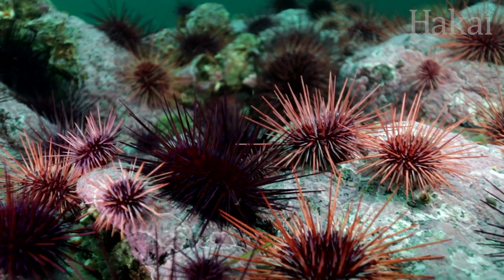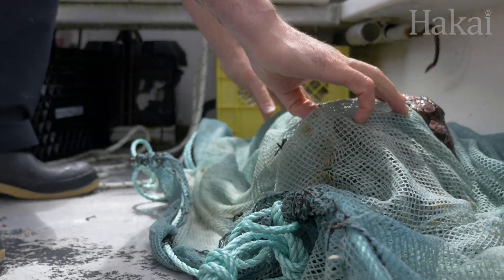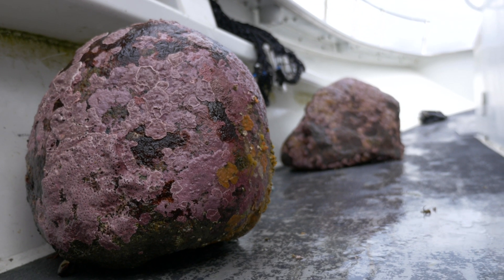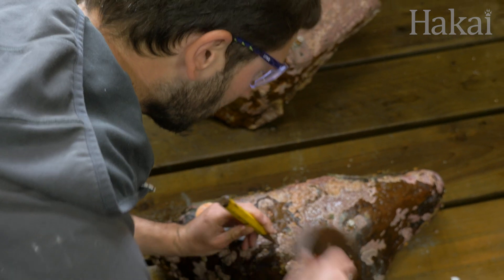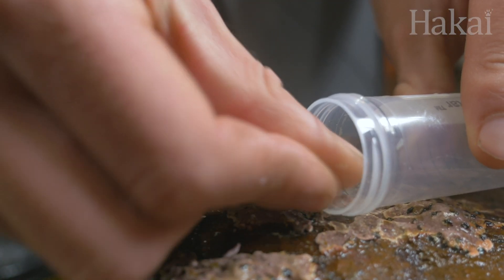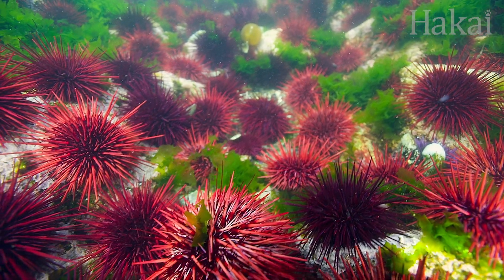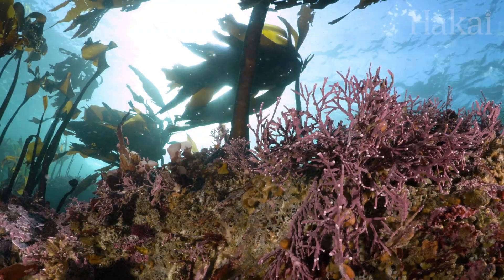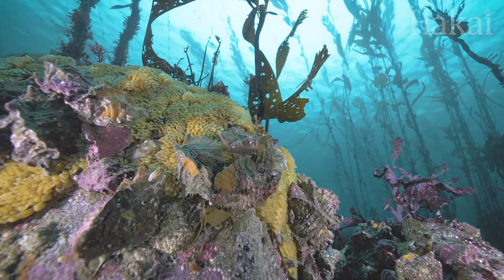DNA samples have already revealed that urchin barrens tend to be dominated by only a few species of corallines, and their diversity is much higher in kelp forests. This sort of research requires patience, as these species only grow a few millimeters every month. But in time, Brenton hopes to inform strategies to limit the positive feedback of urchin recruitment, and just maybe re-establish healthy kelp forest communities once again.